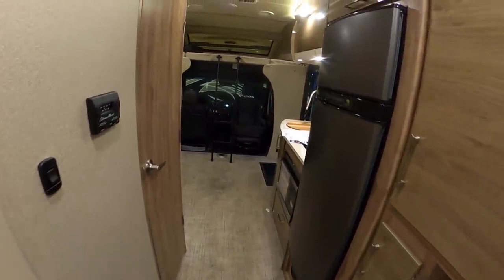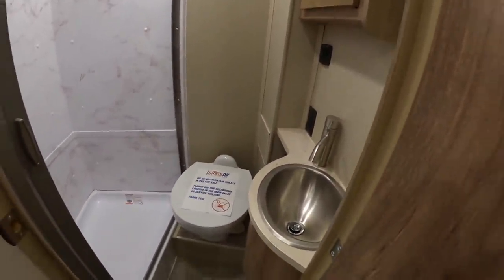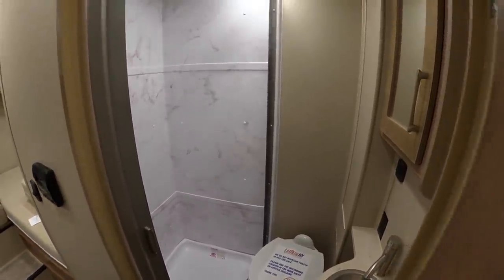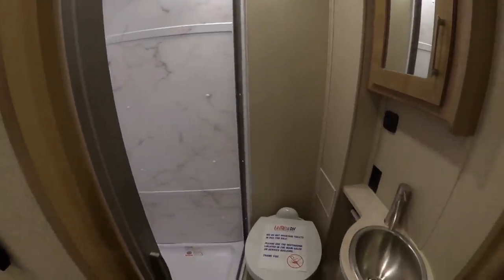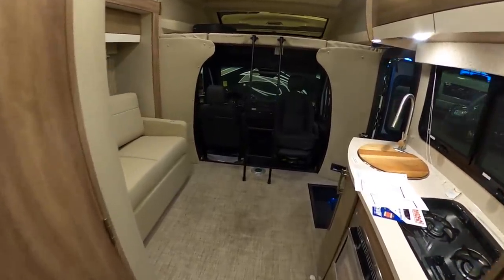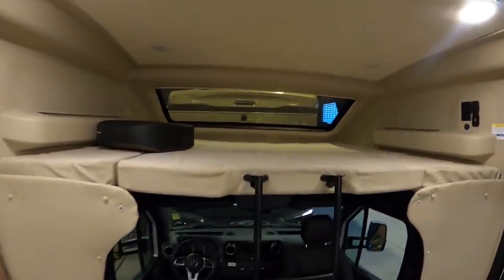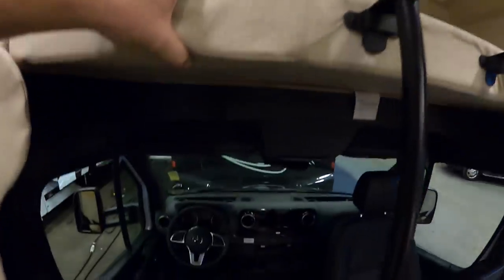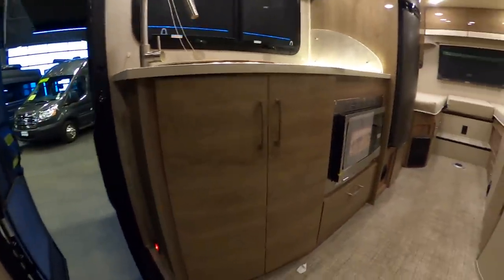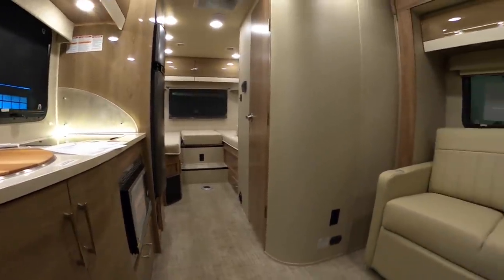Very similar floor plan to the one we just looked at, but in this one the shower and bathroom are connected, giving it a little more storage space on the other side. Really nice colors, and again a huge bed above the cab — looks like a queen size. I really like the updated face of the new Sprinters and all the high-end finishes.